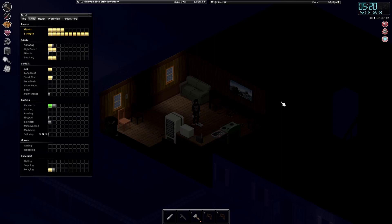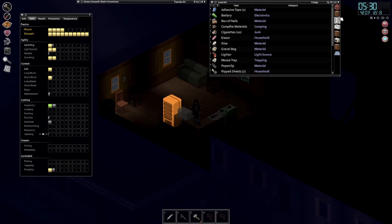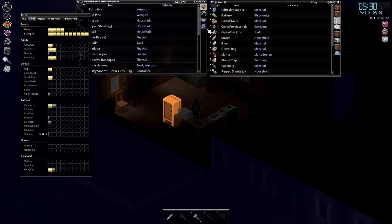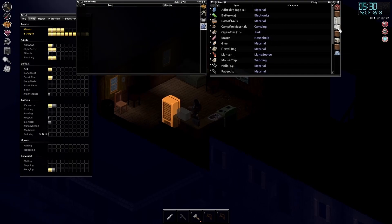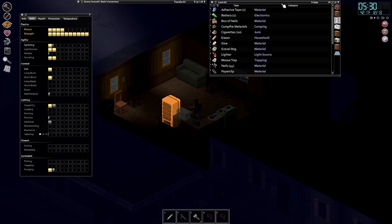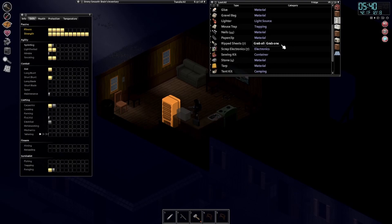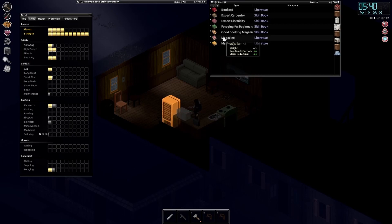Also fully healed up. Let's check the skills - nearly got carpentry level two and electronics. I'm pretty much finished in this house, disassembled pretty much everything of value. Still got a few things but I'll keep them for now. Extra battery is always good. Let me check the hammer - it's still got a lot of condition. It only loses condition when you use it to hit zombies or build stuff.